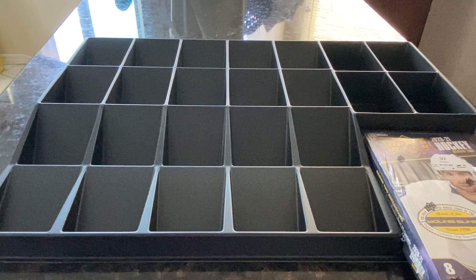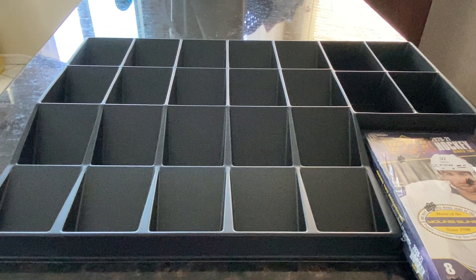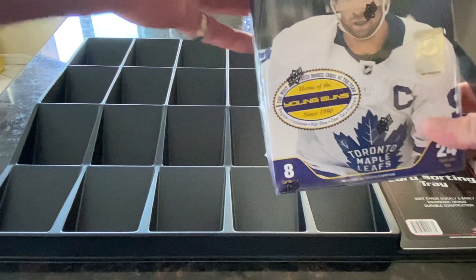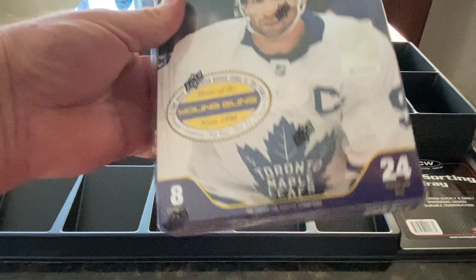We're back for another video — a box breaking video for the 2021 Hockey Series 2 Upper Deck cards. I've got the case right here, about to open that up. I bought this new tray to help sort out the cards and display any of the bigger hits at the front. Here's the box, still wrapped up, so this is a brand new box. They just came out this morning and I just picked it up this afternoon.